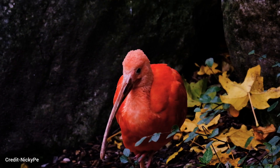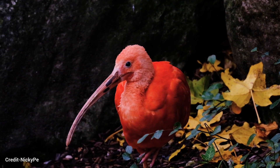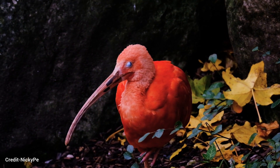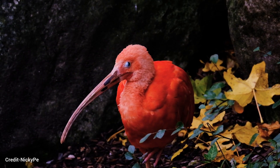Both parents incubate the eggs and care for the young. Young ibises fledge and leave the nest after about six to seven weeks. Ibises can live for up to 20 years.